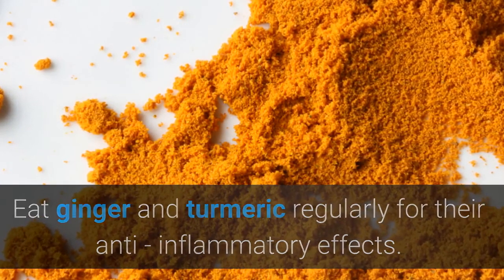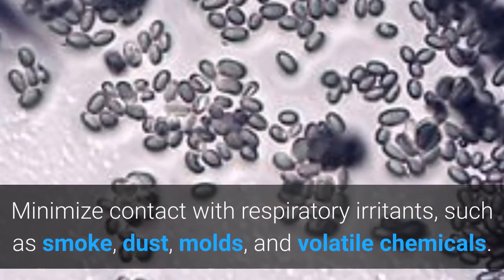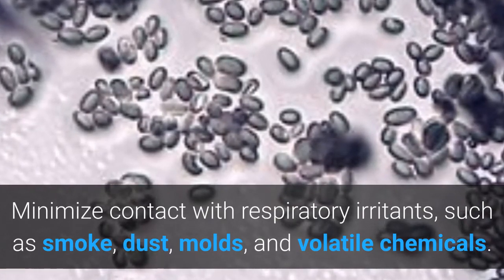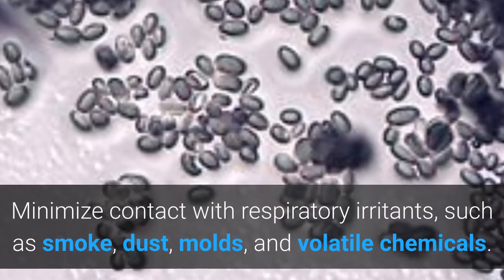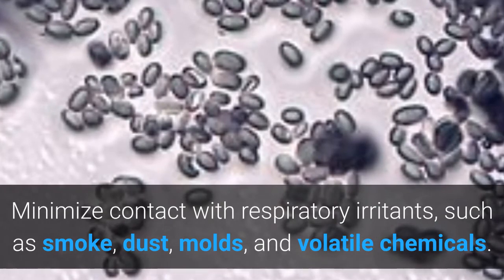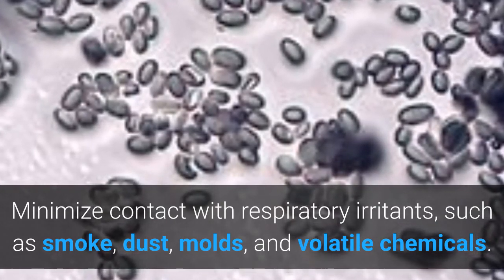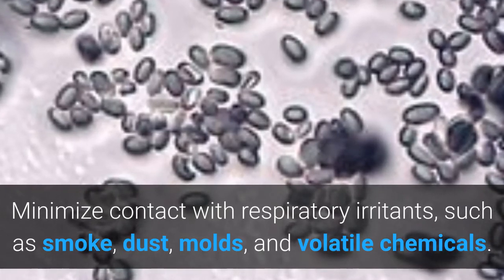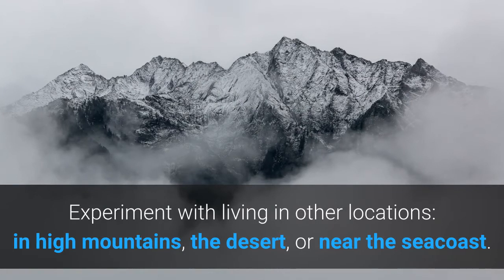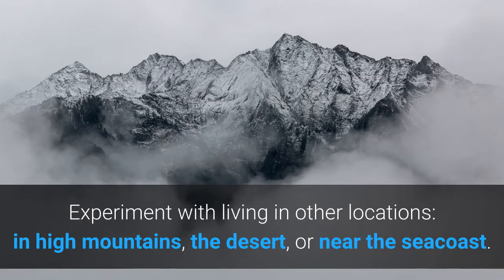Minimize contact with respiratory irritants such as smoke, dust, molds, and volatile chemicals. Remove sources of offending materials from your home. Install a good air filtration system, and consider moving if the air quality is generally poor where you live. Experiment with living in other locations — in high mountains, deserts, or near the sea coast.